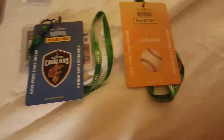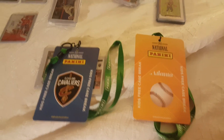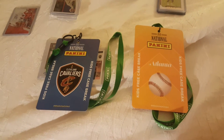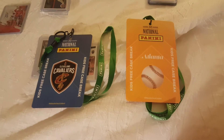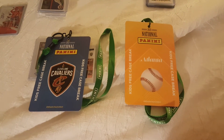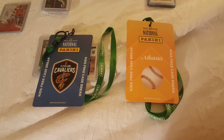Hey guys, it's Sully from Father-Son Cards 42, and today we're doing a recap of the national. We'll still be there tomorrow on Saturday — we're flying out at night — but we decided to make this video now.